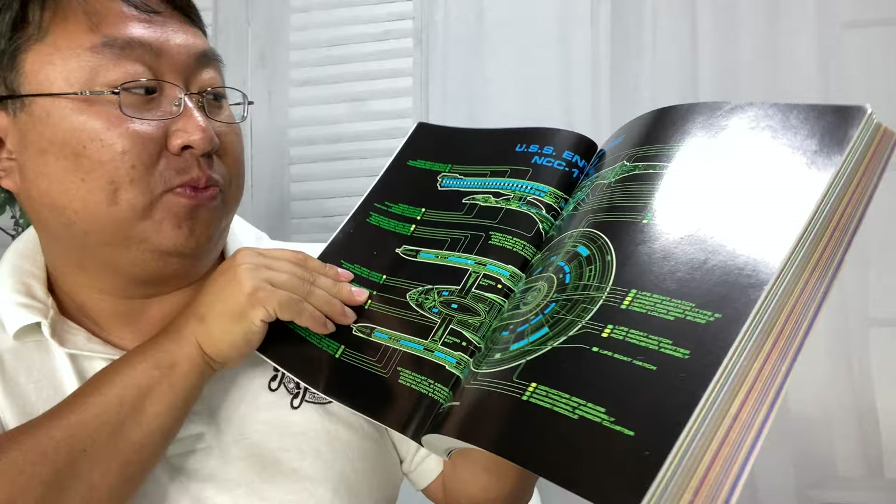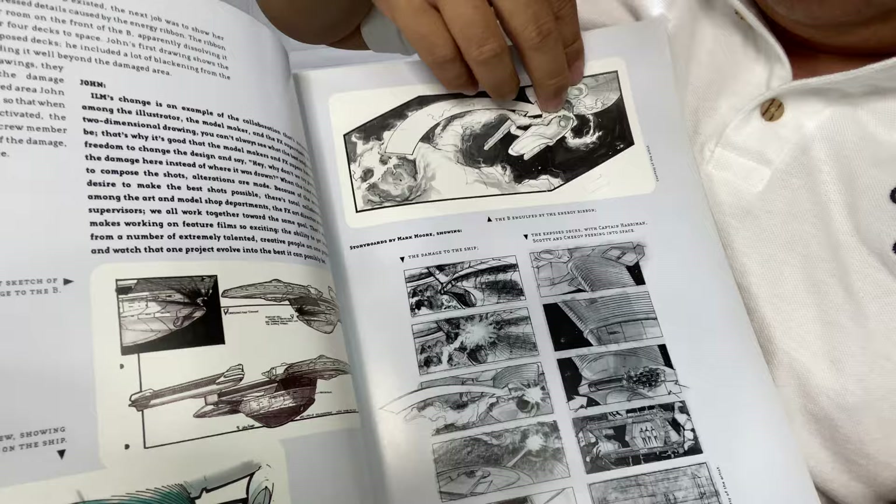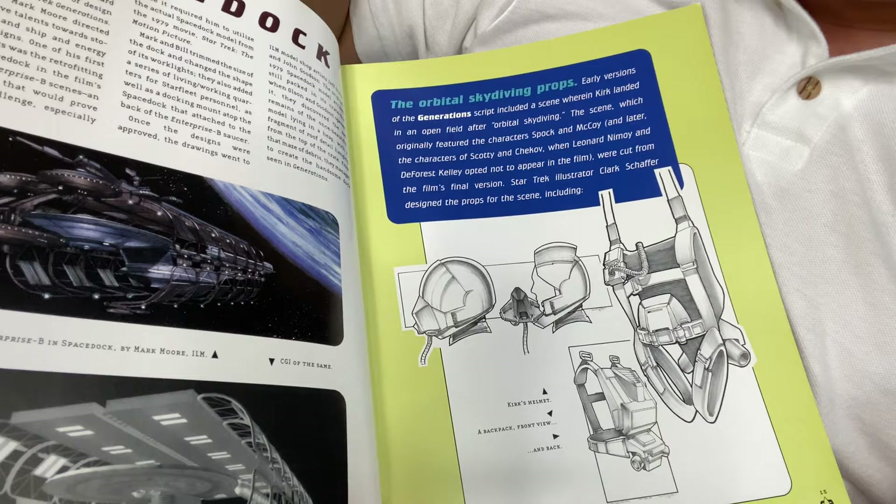Some close-up photos of the model. What I love about that is I don't think they were able to remove those extensions they put on there later. Just filled with cool stuff — I could just get immersed in this. You might remember those scenes from Generations. There's the Dry Dock, Utopia Planitia. There's just so much stuff in here. I love seeing this behind-the-scenes stuff.